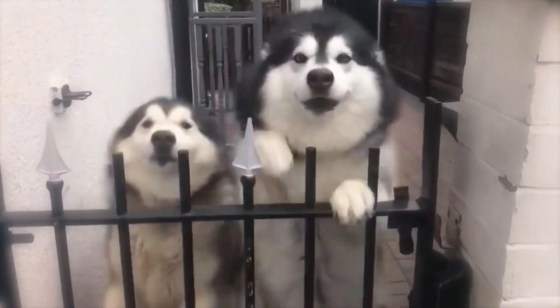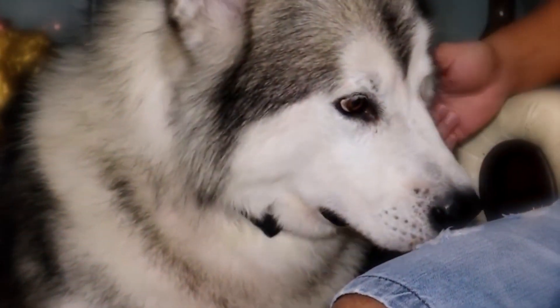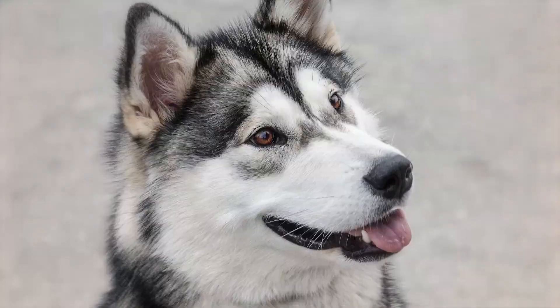The Malamute is an intelligent breed with a friendly, loving temperament. To protect the dog from cold weather, the Malamute does have a thick double coat that requires regular grooming to keep in shape.